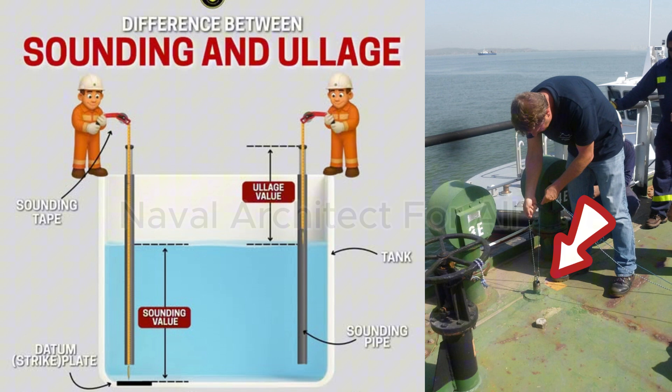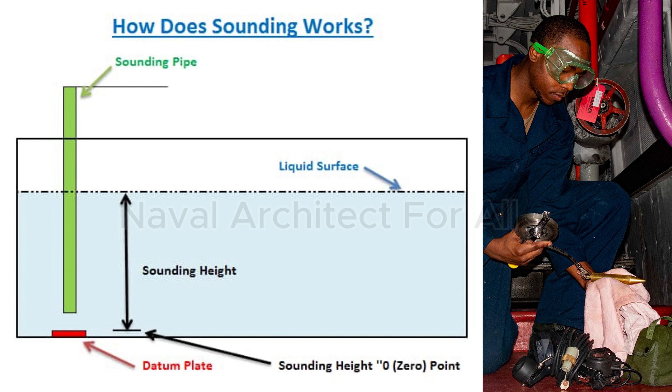Purpose of the sounding pipe. The sounding pipe serves several important functions. One: measuring liquid level in tanks when electronic sensors or gauges are not available, not working, or need verification. Two: backup system for monitoring tanks, ensuring redundancy in case of automation failure. Three: safe access point to tanks without opening large hatches, reducing risk of accidents or contamination. Four: checking tank condition, as crew can sometimes detect unusual smells, vapors, or contamination from the pipe. In short, the sounding pipe is a simple but reliable way to know what's happening inside a tank.